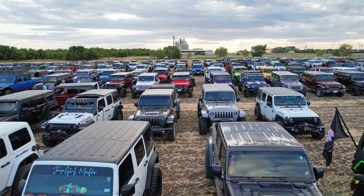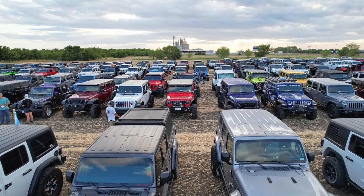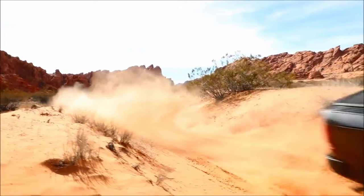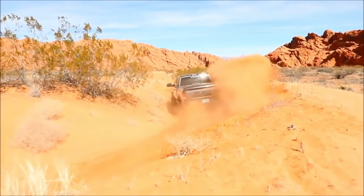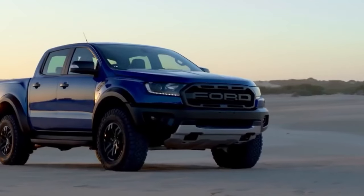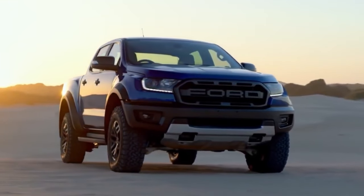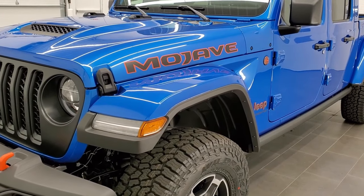While these all-terrain tires make you sacrifice some comfort on road, their adaptability to various terrains really makes up for it. And that's because they are built tough. BFG says it's their toughest tire ever. But how would it perform against the Falcon Wildpeak 3W?